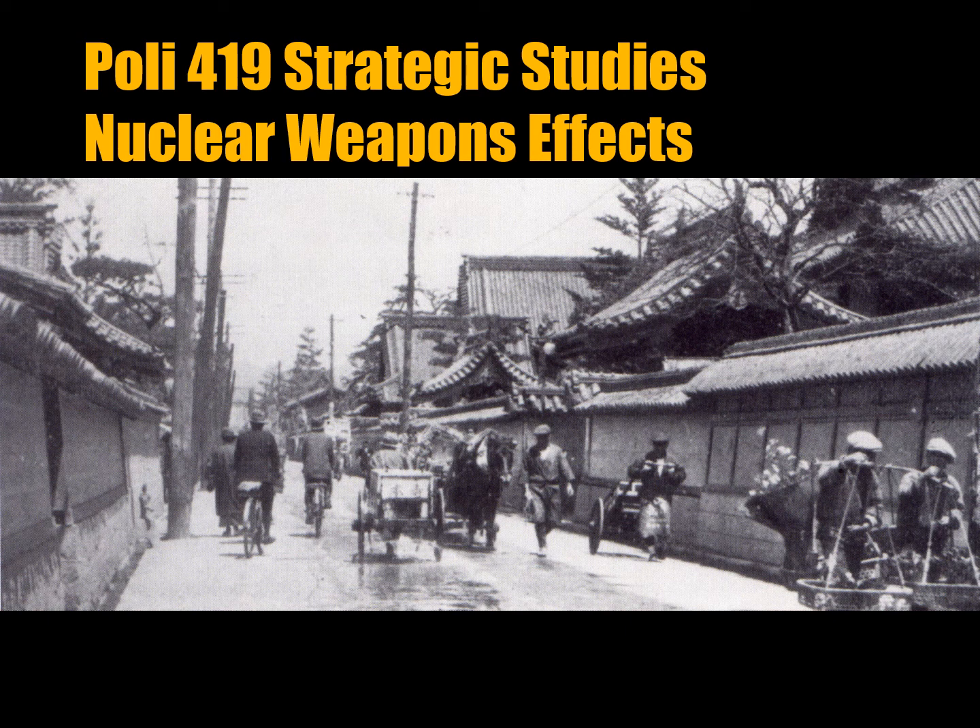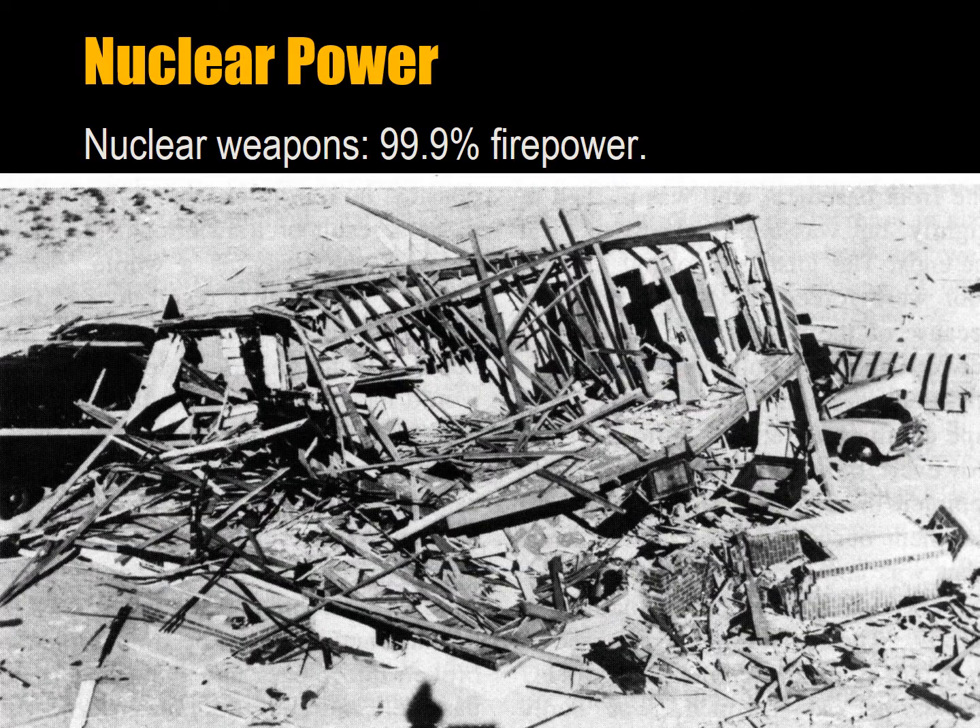This is a photo of a downtown Hiroshima street before the nuclear attack. Take note of the primarily wooden buildings. We're going to look at nuclear weapons effects. Nuclear weapons matter because they constitute 99.9% of the world's raw military power, and probably about 90% of its applicable power.